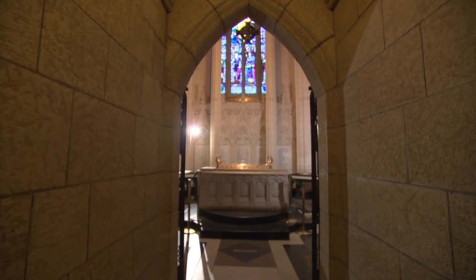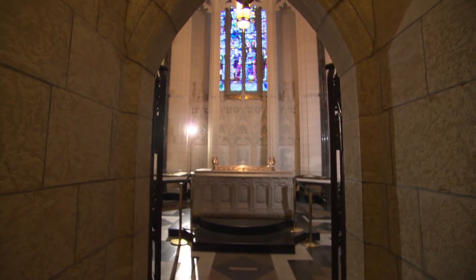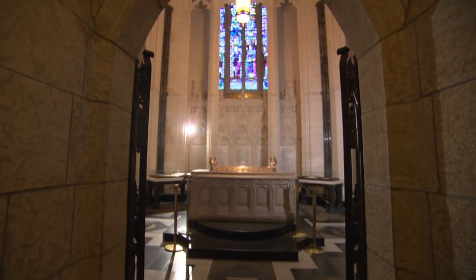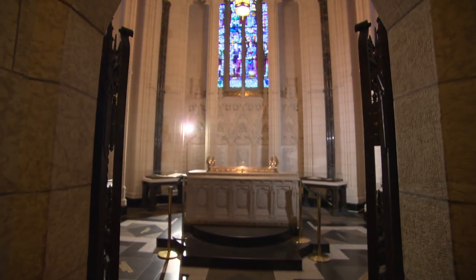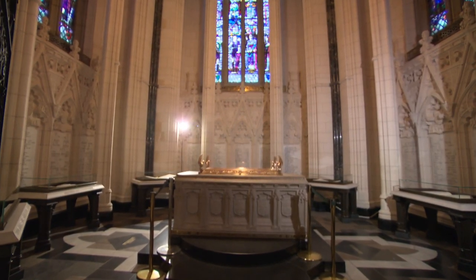So we are coming into the memorial chamber. This is the space that's dedicated to the remembrance, first and foremost, of those who fell in the Great War. But it is also now dedicated to all those who have fallen in service to Canada.